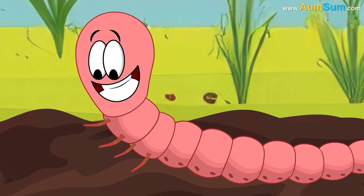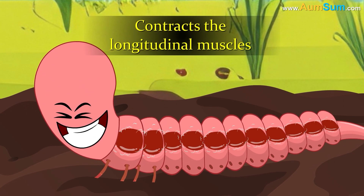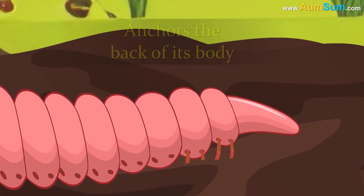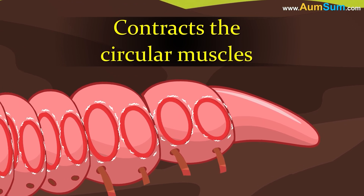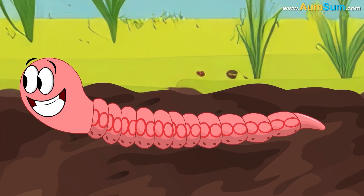To move forward, the worm uses its setae to anchor the front of its body and contracts the longitudinal muscles to shorten its body. Then the worm anchors the back of its body with setae and contracts the circular muscles to lengthen its body. The result is that the worm inches forward.